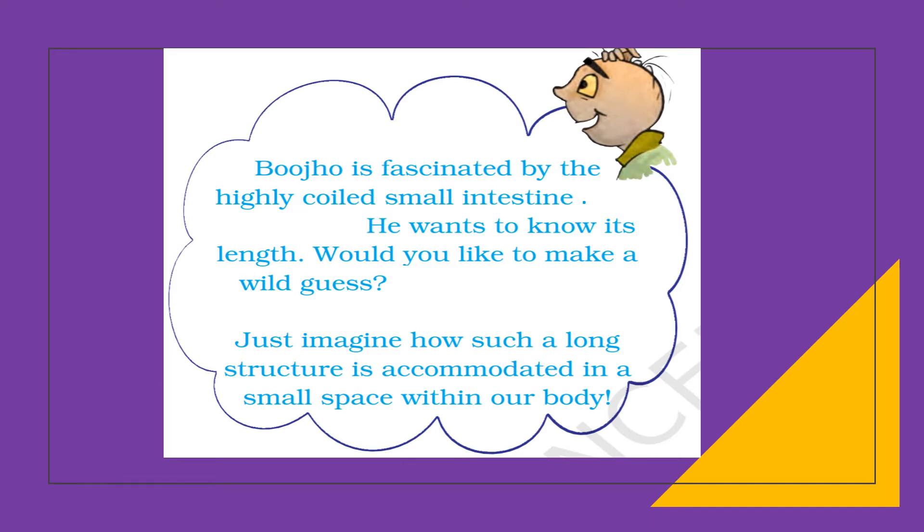Poojo is fascinated by the highly coiled small intestine and wants to know its length. The small intestine is highly coiled and it's about 7.5 meters long. This highly coiled nature makes it possible to fit in the lower abdomen of humans.